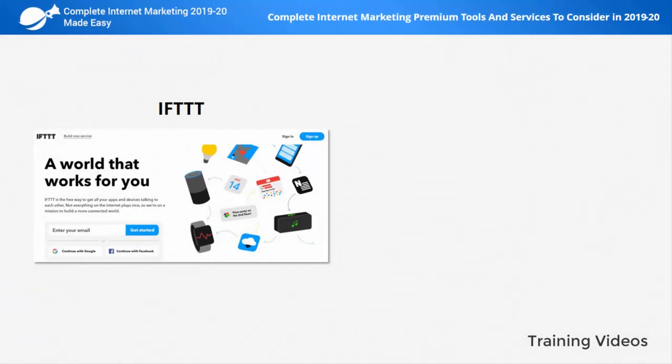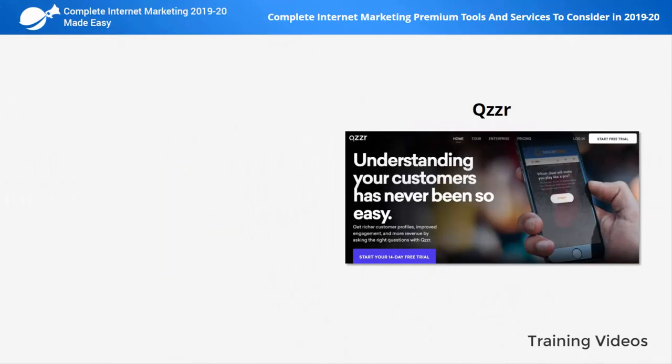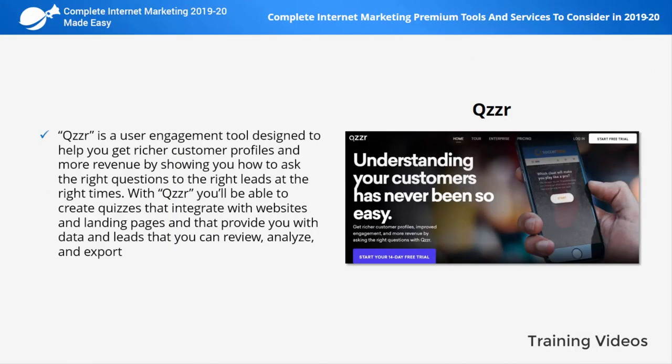IFTTT is a marketing integration platform that will help you to connect and test different marketing platforms and channels so you can see the possible results. It works by creating cues where you connect an app or device to another to create an action, such as uploading a photo to an image hosting platform, connecting it to an image sharing platform, and automating image sharing.